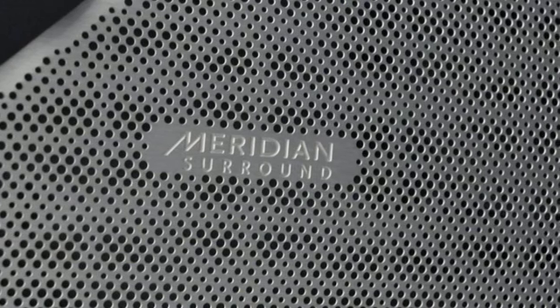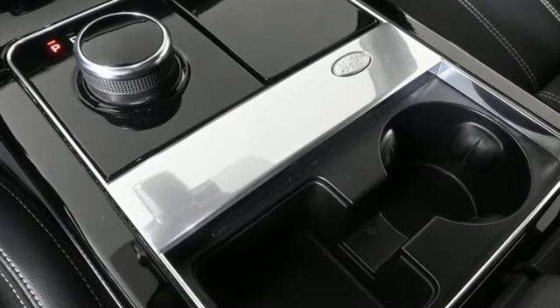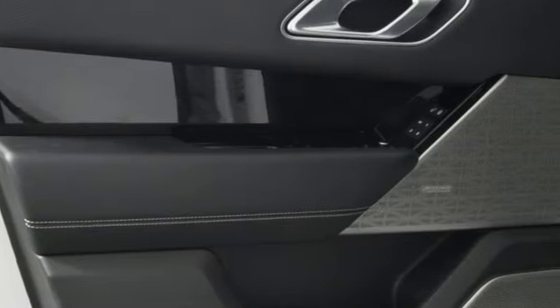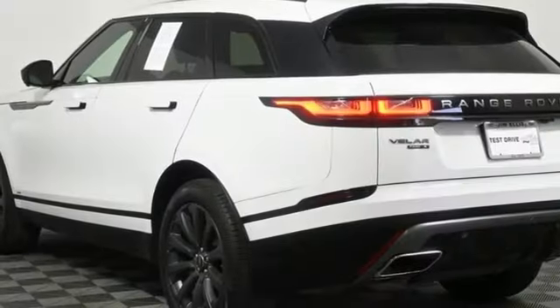Intercooled supercharged V6 engine, four wheel drive, integrated navigation system with voice activation, Wi-Fi hotspot.